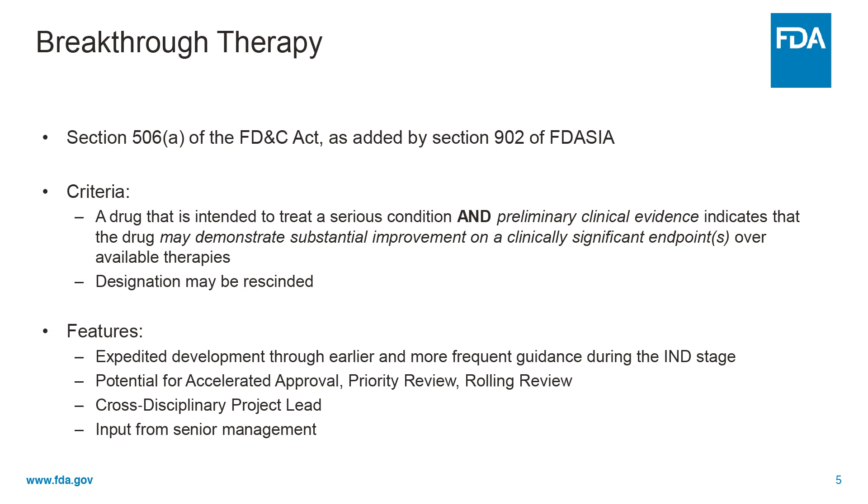Breakthrough therapy designated products are eligible for all the same features of fast-track designated products, such as expedited development through more frequent interactions with FDA and possibility of accelerated approval, priority review designation, and rolling review. Plus, organizational commitment involving input from senior managers and assignment of a cross-disciplinary project lead to facilitate coordinated internal interactions as well as communications with the sponsor.